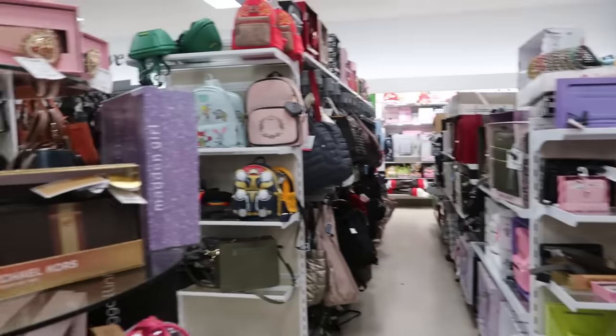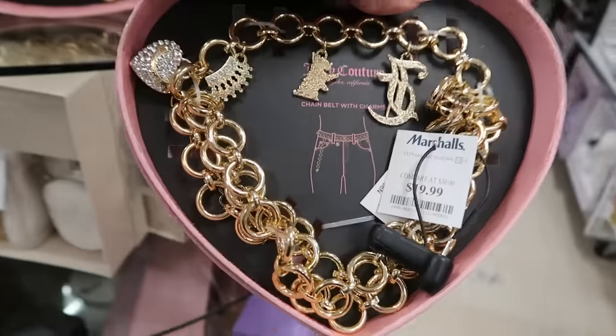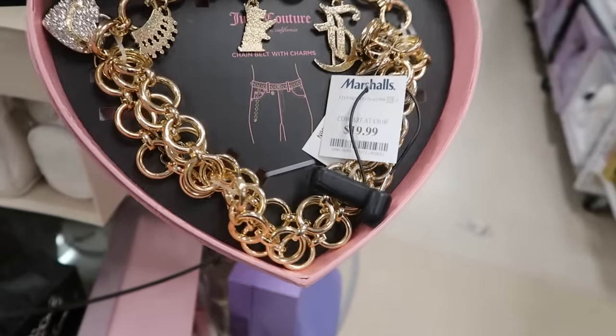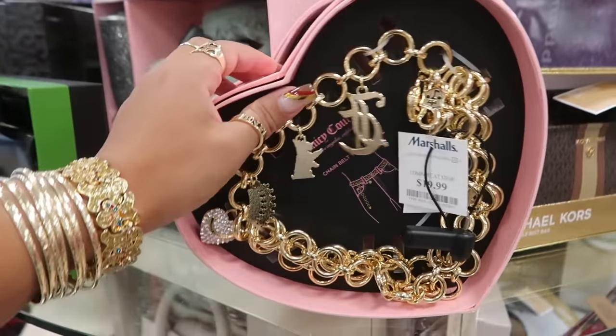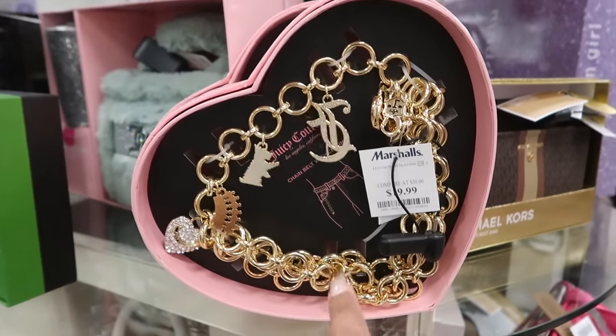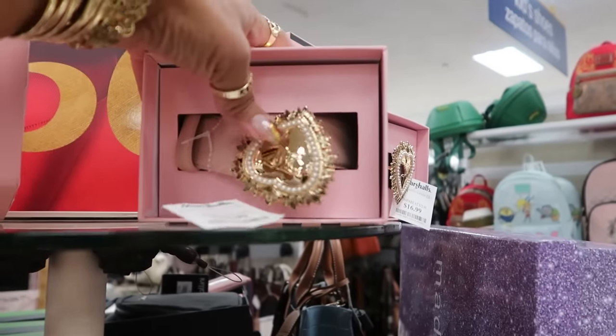Hey, welcome back! We are in Marshalls and stopped over at the purses. Look at this Juicy Couture chain belt with charms for $20 — it's a little bigger than the one we've seen before. There's also a Juicy Couture belt for $17 with a big buckle.